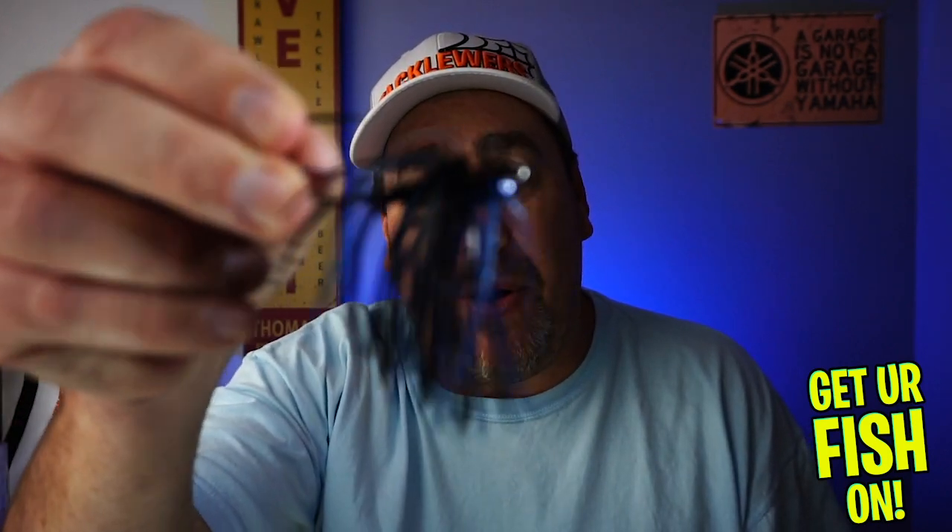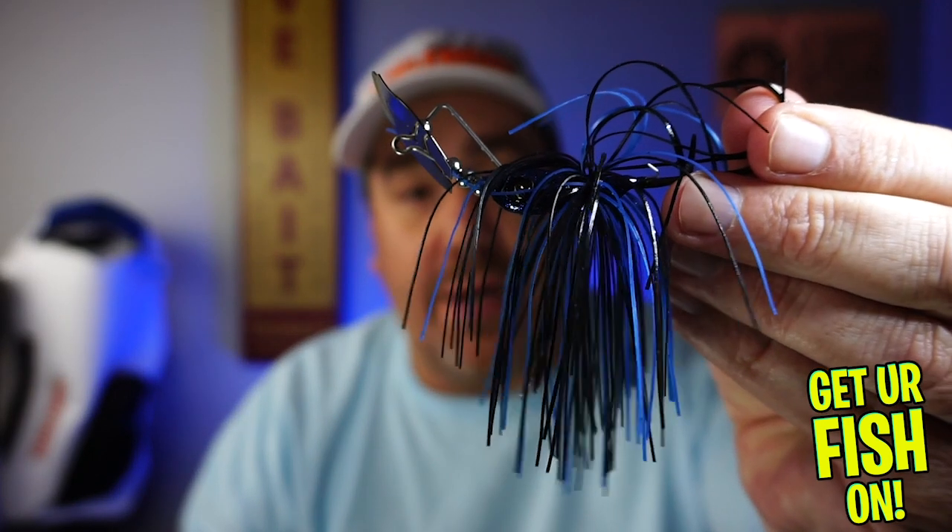Hey guys, welcome back to the channel and the vlog. If you're new, I am Steve Chapman. Today is about something you've asked me to do: compare different baits against each other. Today is the first one we're going to do, called the Versus Series. It's the Jackhammer versus the Guggen Clickbait.